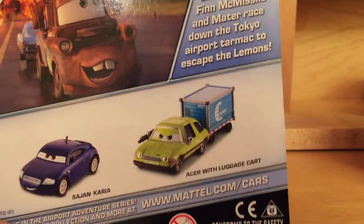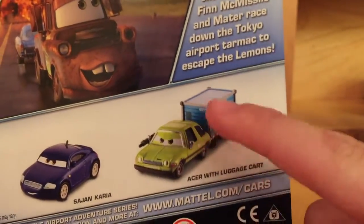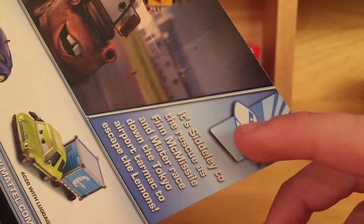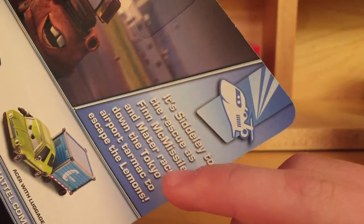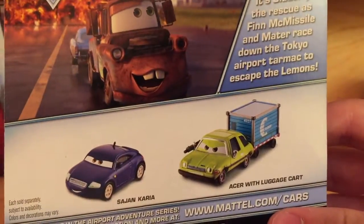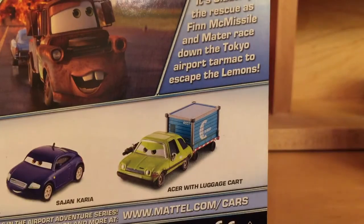There is another new release coming out this year: Acer with luggage cart, most likely a deluxe. Here's a little bio: 'Lead to the rescue as Finn McMissile and Mater race down the Tokyo Airport tarmac to escape the lemons.' It's interesting how this guy is a repaint too — he's actually a repaint of Crate Rinse and Wash, who was in the 2013 Airport Adventure series.